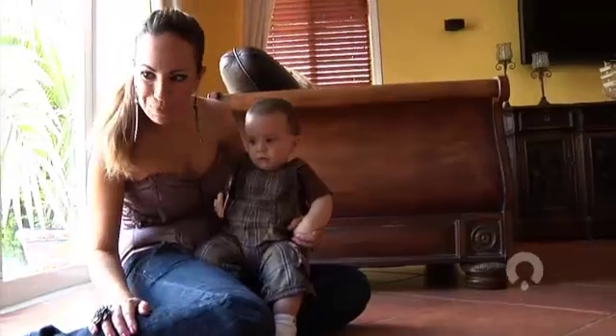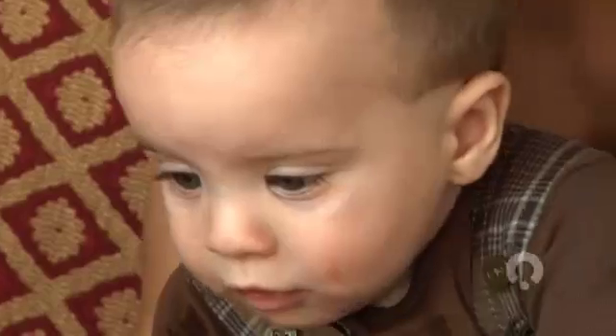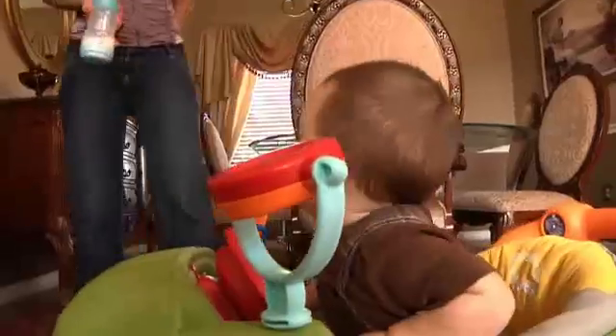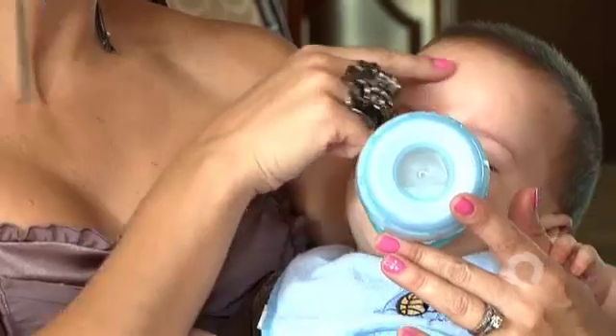Doctors closely monitored Alain's blood after birth. It took four months and six more blood transfusions before his hemoglobin and hematocrit numbers were in the normal range. Today, Alain is a happy, healthy baby. He shouldn't need any more blood transfusions and should develop into an active young man. I'm Nancy Gay reporting.